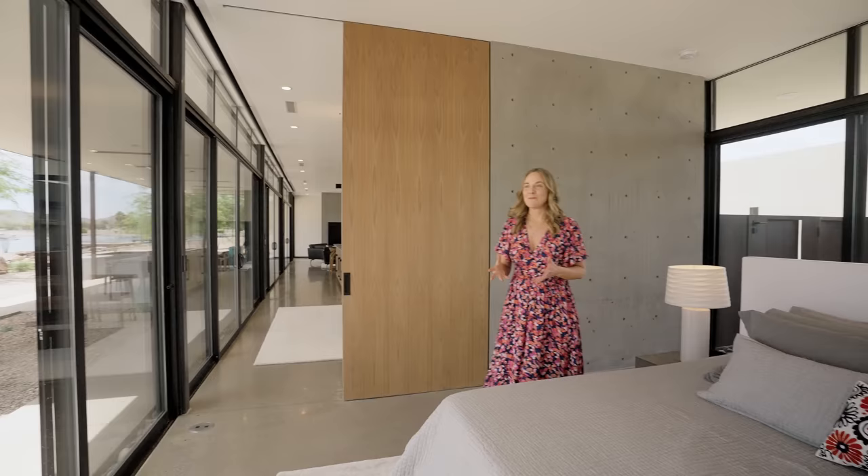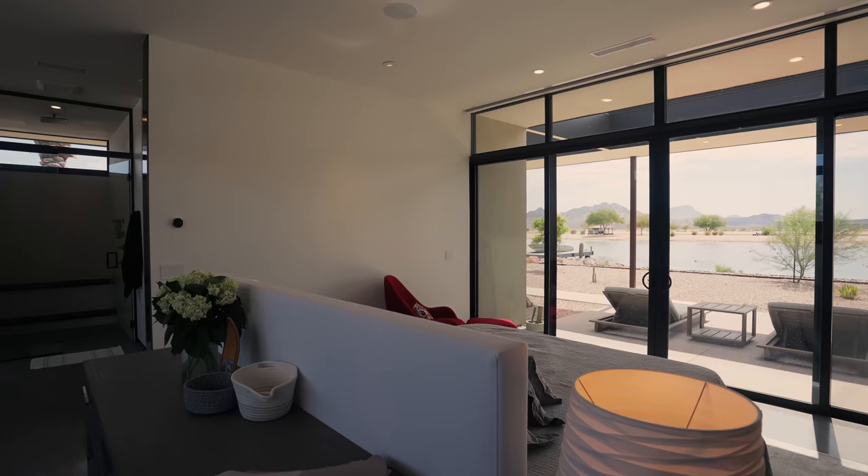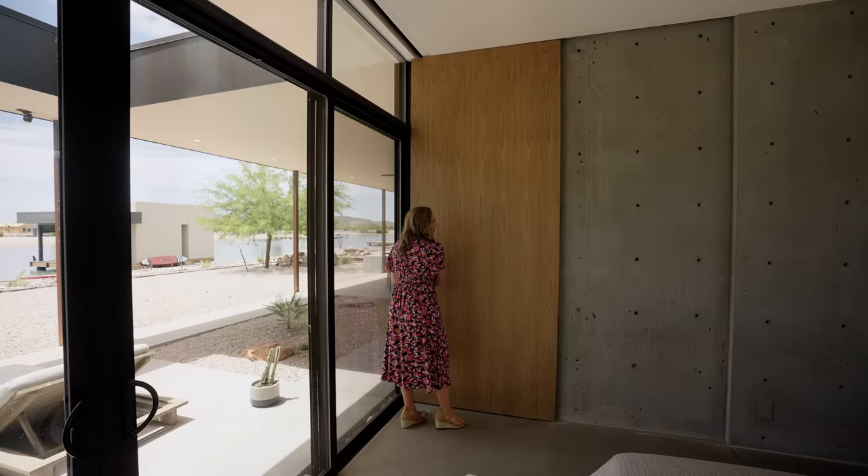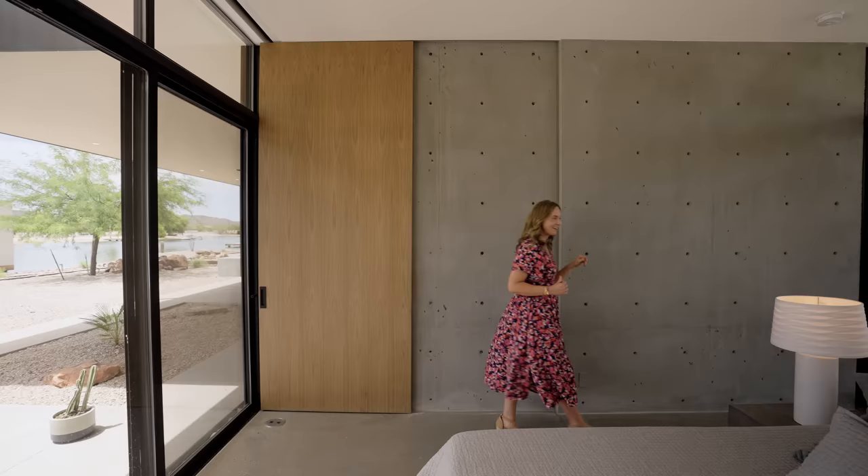The main bedroom of the home has an exceptional view over the lake. What I really like is this sliding door for privacy — it was actually recessed in here, hidden from the other side. A nice detail there with that concrete.